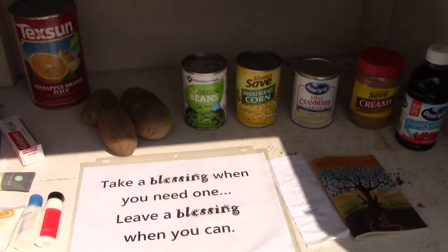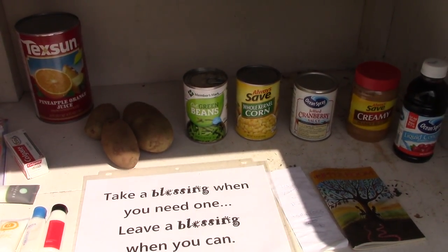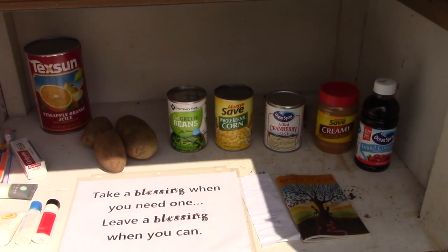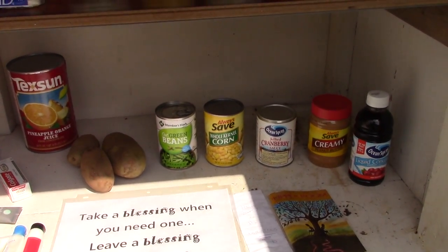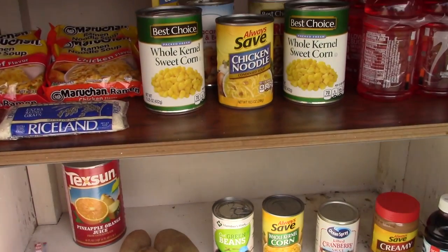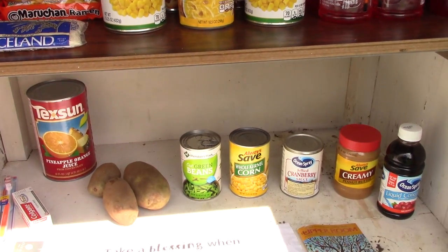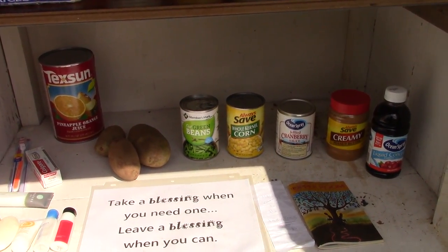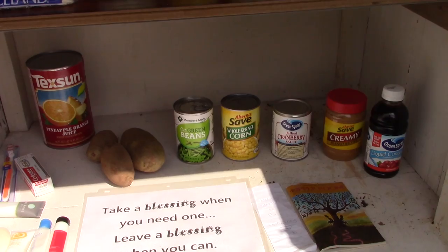I would just urge you to really think about this seriously. If you have a box like this in your community, add to it when you can. If everyone were to add 50 cents worth of something — ramen noodles, anything — to your community box every week, imagine what we could do just as a group. We could impact so many people with just 50 cents a week.